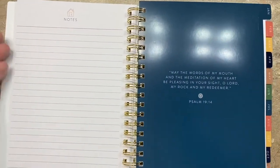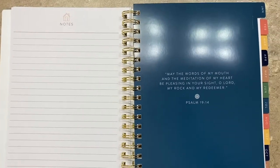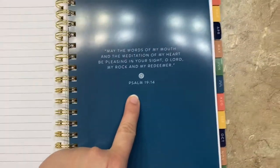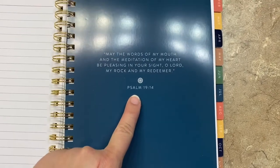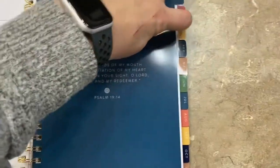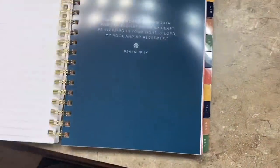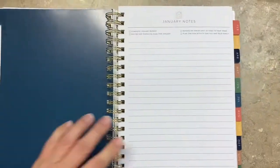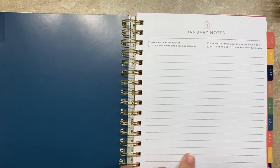There are extra notes pages — great for passwords or babysitter contact info. Each month will have a different biblical verse, which is really nice. The monthly divider pages are wax-coated like the cover, so they're more durable. Coming into January — January notes.